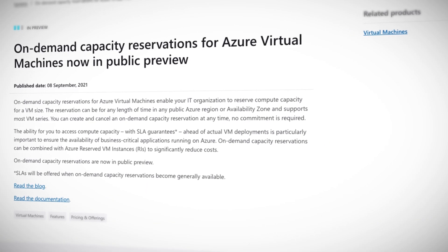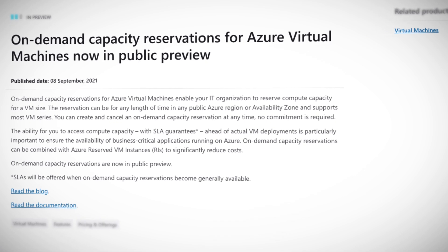Until now, the only way to obtain a Service Level Agreement or SLA for Azure Virtual Machines capacity has been to deploy actual virtual machines, whether running or stopped. This can create all sorts of overhead - for example, if they're in use and you need them for a more critical purpose, or if you don't use them but need to keep them up to date. The new on-demand capacity reservations for Azure VMs means you can reserve the capacity without having to create the VMs then and there. It provides a lot more flexibility within the same SLAs that you are used to already.